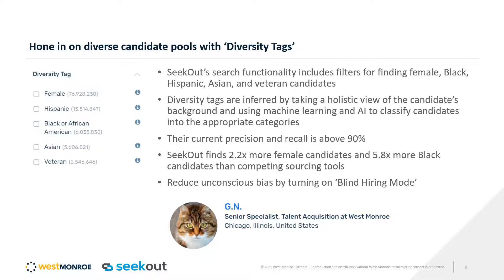The last thing I'll highlight on this slide is that image at the bottom — it shows a profile picture of a cat with initials instead of the candidate's name. SeekOut also offers a blind hiring mode, and that's what it looks like when you turn it on. Unconscious bias is real — we've all been in trainings on it — and any little thing you can do to help address that unconscious bias is going to help you when it comes to sourcing and recruiting for diverse talent.